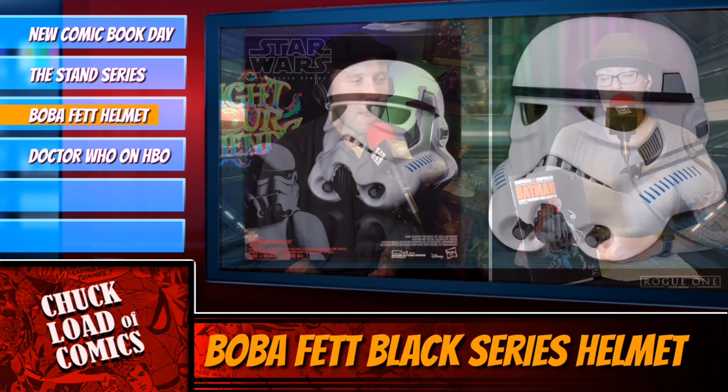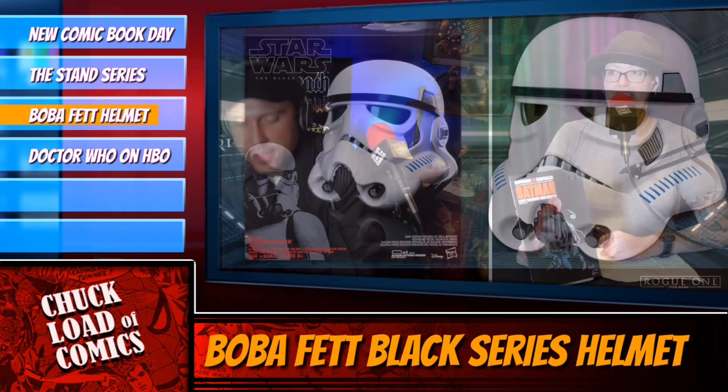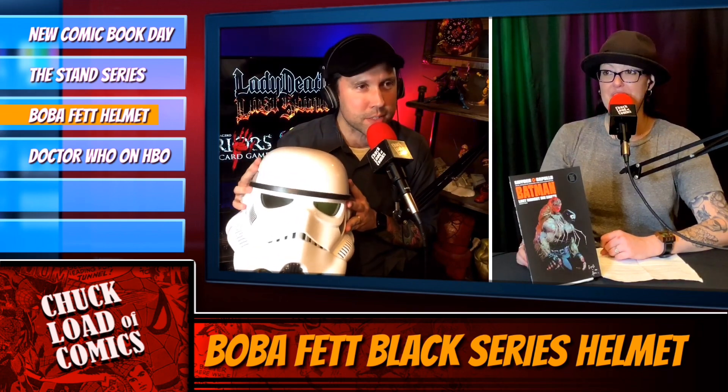For all you fans of the Hasbro Black Series helmets, I've been asking myself — because I've been collecting these helmets right here — these amazingly awesome, super duper, heavy-duty, hardcore plastic helmets. They release one every single year when a Star Wars movie comes out or some big Star Wars event.